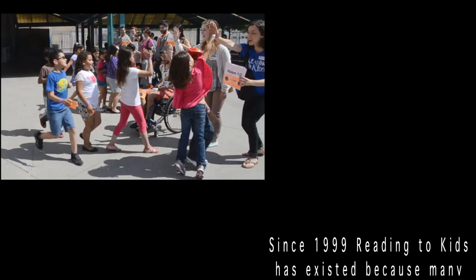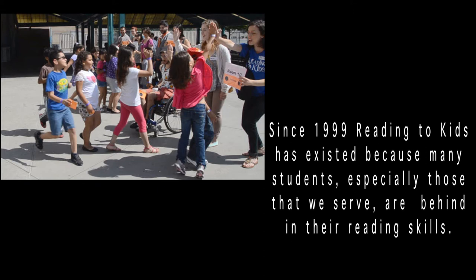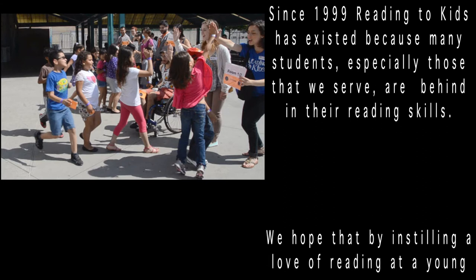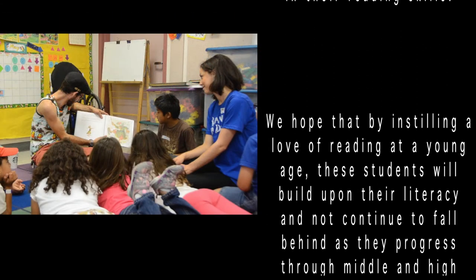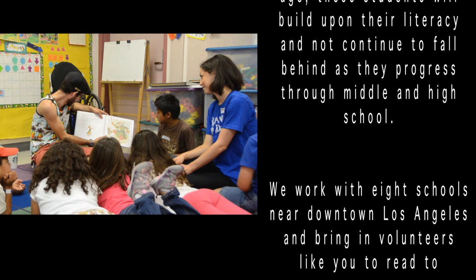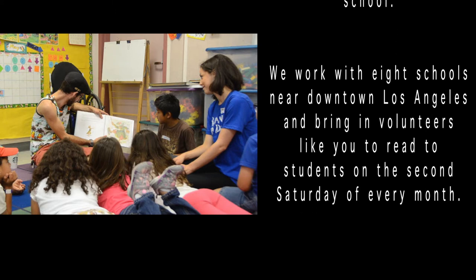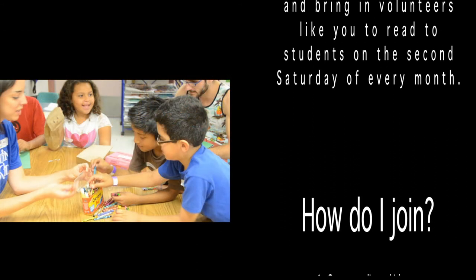Since 1999, Reading to Kids has existed because many students — especially those that we serve — are behind in their reading skills. We hope that by instilling a love of reading at a young age, these students will build upon their literacy and not continue to fall behind as they progress through middle and high school. We work with eight schools near downtown Los Angeles and bring in volunteers like you to read to students on the second Saturday of every month.